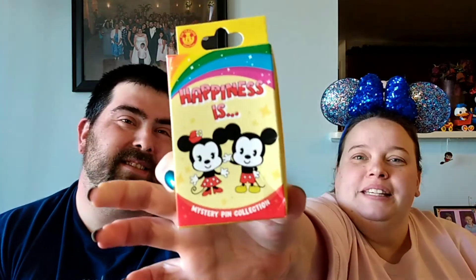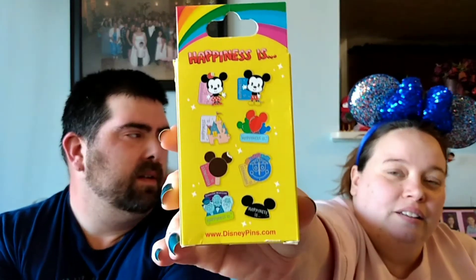This is called The Happinesses. I did one of these in one of our Disney videos because I bought them at the parks — it's a newer set. We have the ice cream, don't we? I have four of them: the ice cream, the small world, the hat, and the castle. I really want Mickey and Minnie, or even the balloons or Haunted Mansion because those are the ones we don't have. Hopefully we get ones we don't have — if we get doubles, maybe we'll do a giveaway someday.